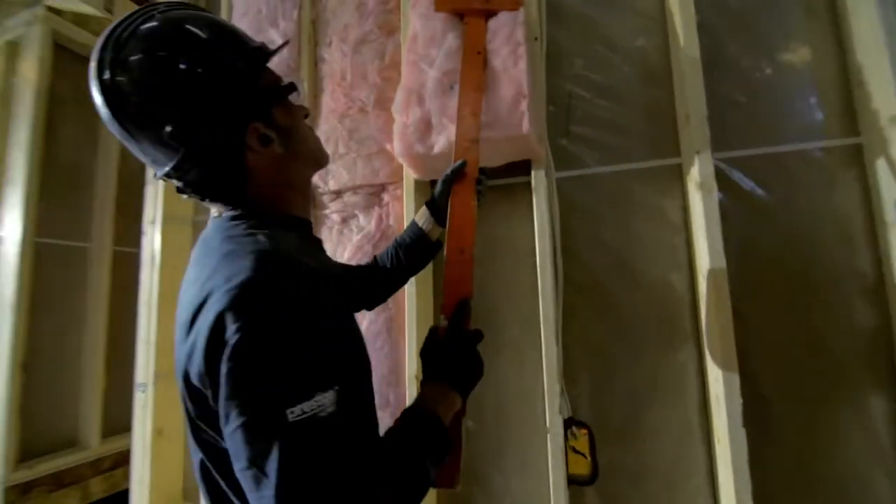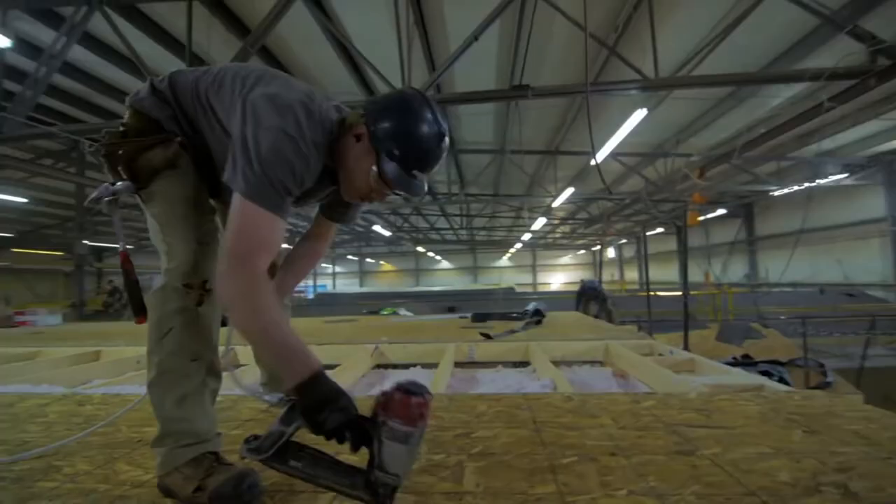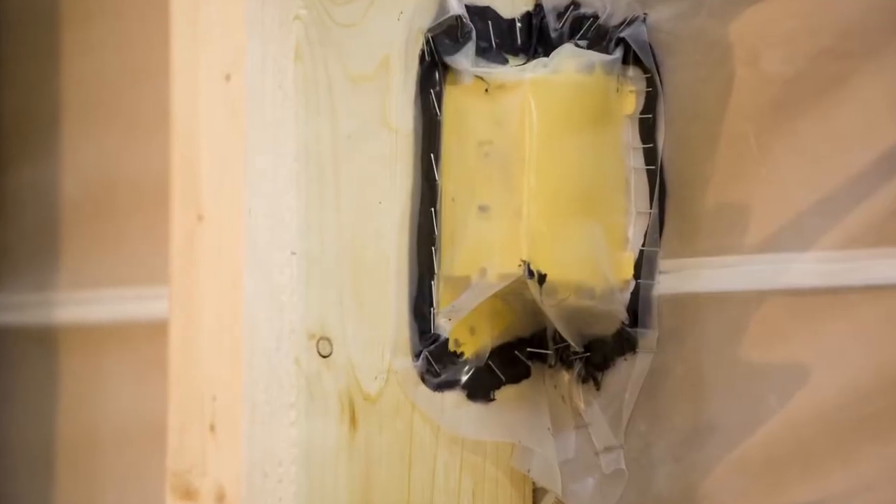And because they build from the inside out, which I like, they can completely seal penetrations where air leaks often occur, like electrical outlets.